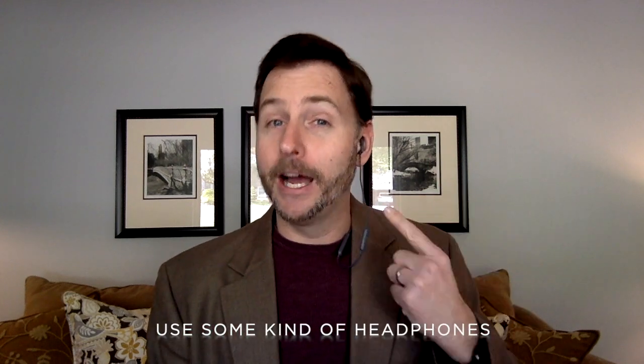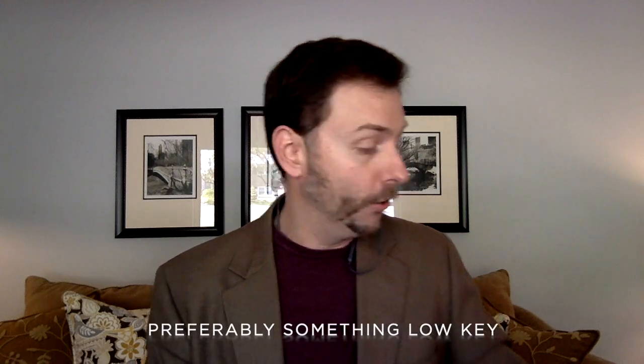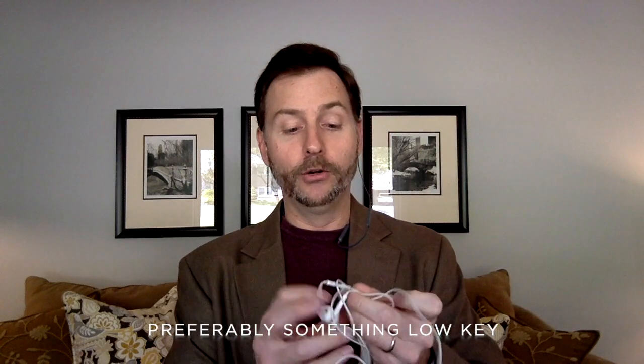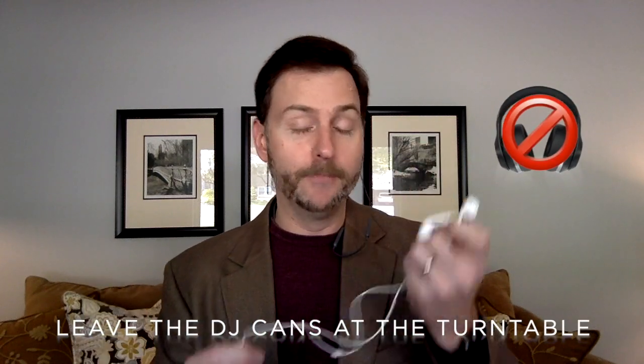Also speaking of sound, I'm a big fan of using either a Bluetooth headset — both as your microphone and your audio — or even a plain old set of earbuds, like the kind that come with your phone. Using these will go a long way towards minimizing feedback noises and also giving you a dedicated microphone to use for your voice.